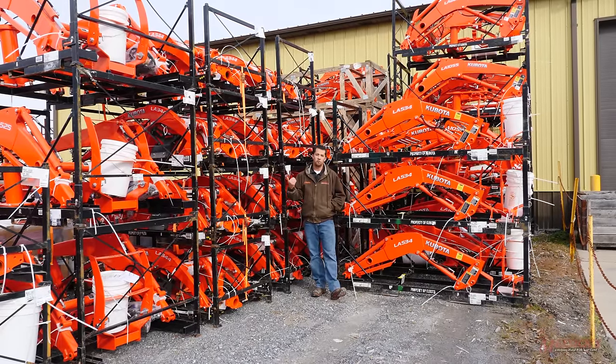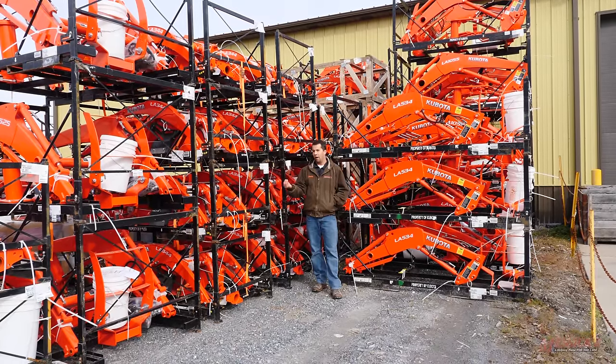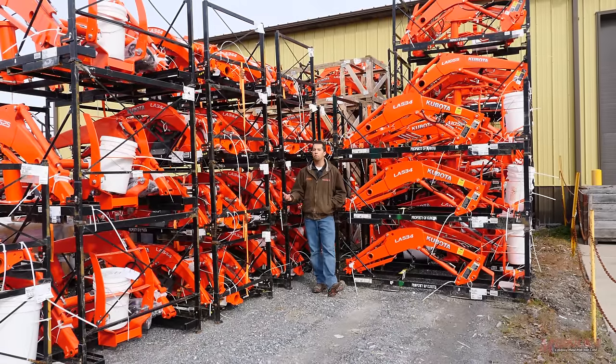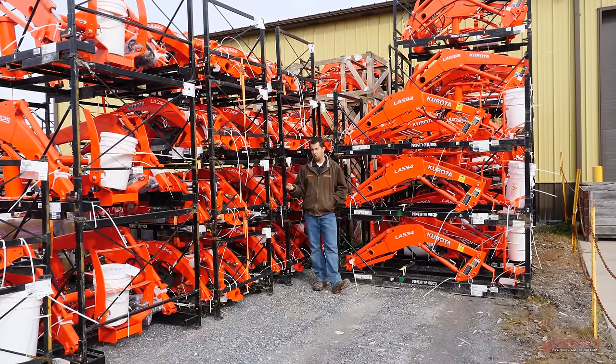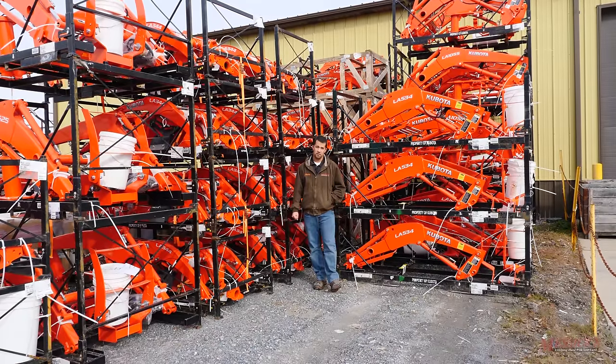Loaders are typically used for moving dirt, material, snow, and those kinds of things. But it's also just having a better wheelbarrow around your property — you'll find all kinds of things you can lift, move, and manipulate with a loader. So like I said, most of the time around 90% of our machines are going to go out with that loader attached. By far the most popular attachment that we sell.